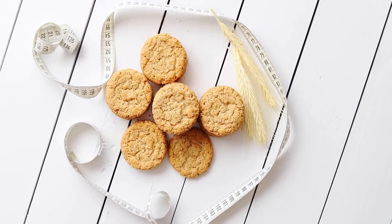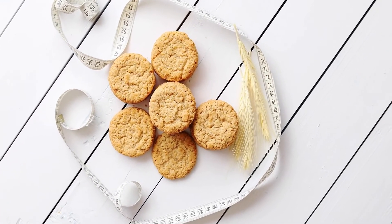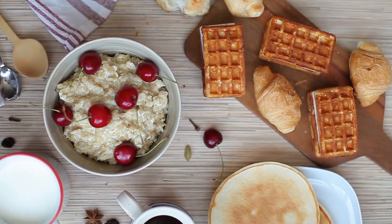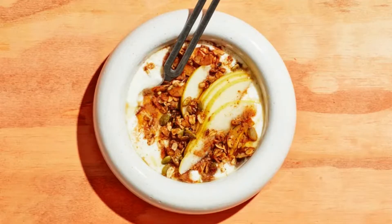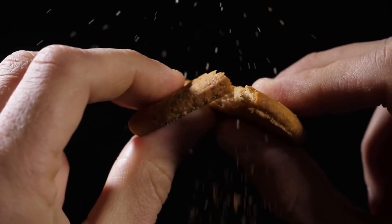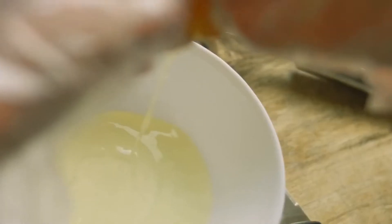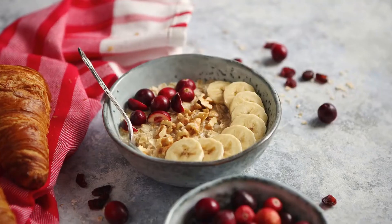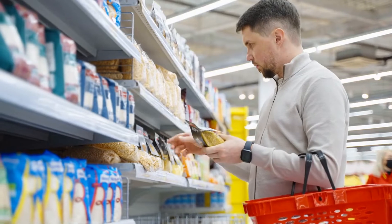Quick cooking oats are processed just as old-fashioned ones are, but they are rolled thinner, sliced finer, and thus cook faster — which is nice when you are in a rush. They produce the creamiest oatmeal. Quick cooking oats are also excellent for baking; they bake up crispy in a uniquely delicate way, especially when used as a topping over fruit. They also add excellent texture to cookies without screaming 'I'm healthy,' and they yield the clumpiest granola without the addition of an egg white.